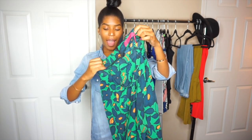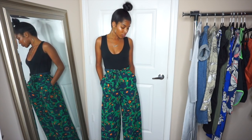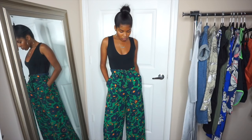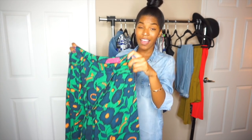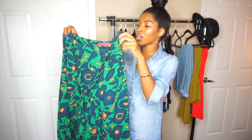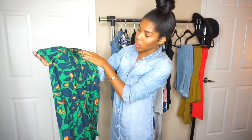Next I have some palazzo pants. I love the color and the print on these. They are a little big in the waist — they're a UK8/US4 — but they do tie, so I pulled them up high and tied them really tight, which totally works. They also zip in the back. They have pockets, they're wide leg, flowy, and I cannot wait to wear them out.